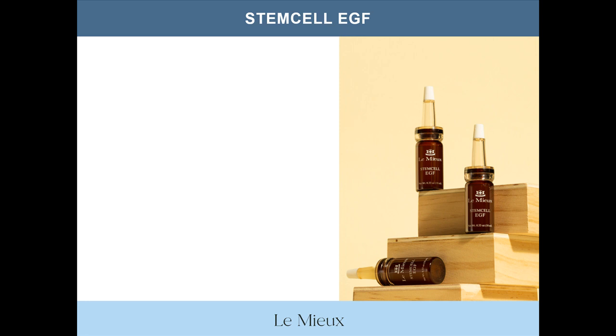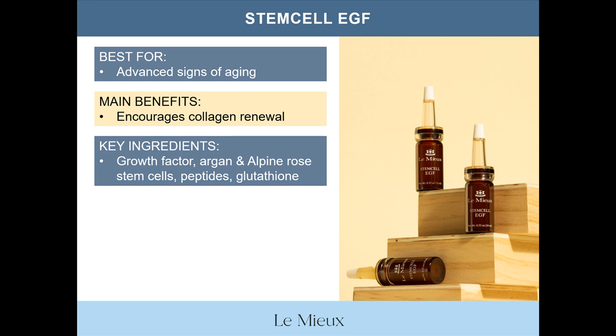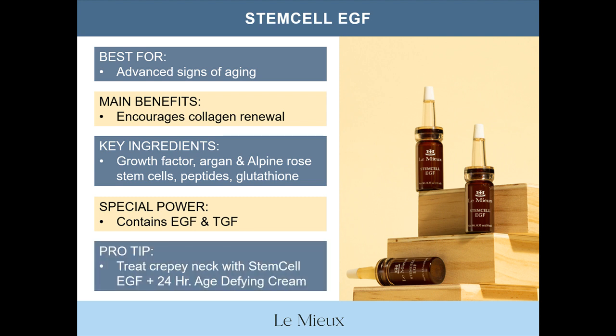Finally, let's take a quick look at Stem Cell EGF, which is offered in an eight ounce bottle or in a set of three ampoules. Stem Cell EGF is best for advanced signs of aging and skin recovery. Main benefits are that this serum contains growth factor to encourage collagen renewal. Key ingredients include growth factor, argan and alpine rose stem cells, anti-aging peptides, and antioxidants like glutathione. The special power of Stem Cell EGF is that the formula contains both EGF and TGF — Epidermal Growth Factor and Transforming Growth Factor. As a pro tip, you can treat crepey skin on the neck by mixing Stem Cell EGF with 24-hour age-defying cream, and you can also use Stem Cell EGF with Oh My Glow Activator in an ionized oxygen infuser.